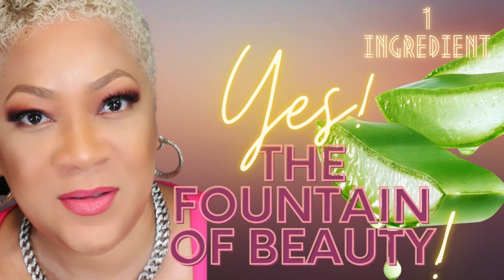Ever looked in the mirror and wondered, how can I calm this irritated skin, soothe that sunburn, or keep my skin feeling hydrated all day? Trust me, I've been there, and I found the perfect solution that's simple, natural, and super effective — pure aloe vera gel.